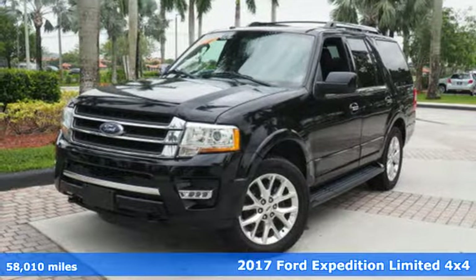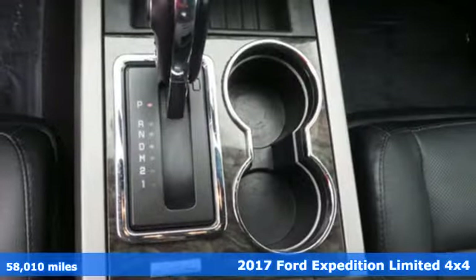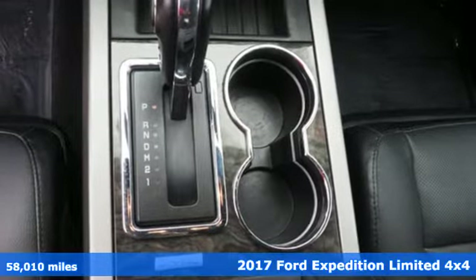Here's a 2017 Ford Expedition. This Expedition can handle a boatload of people and the boat too.